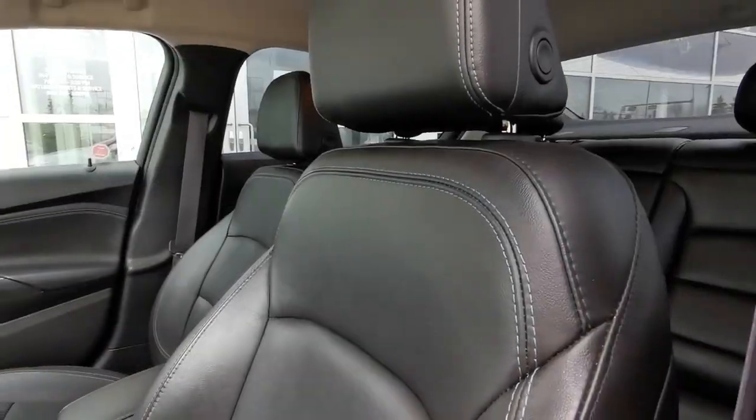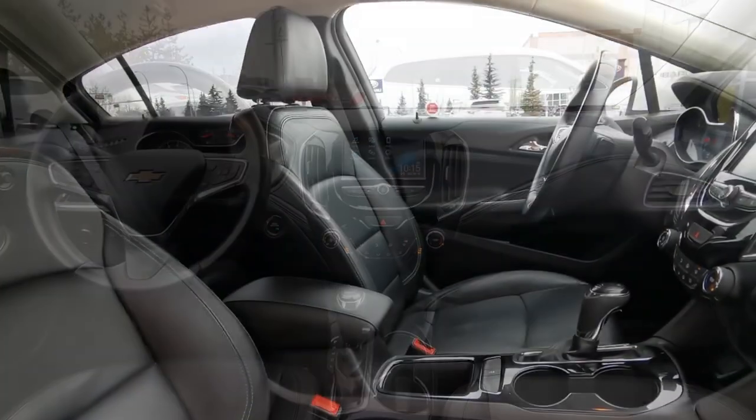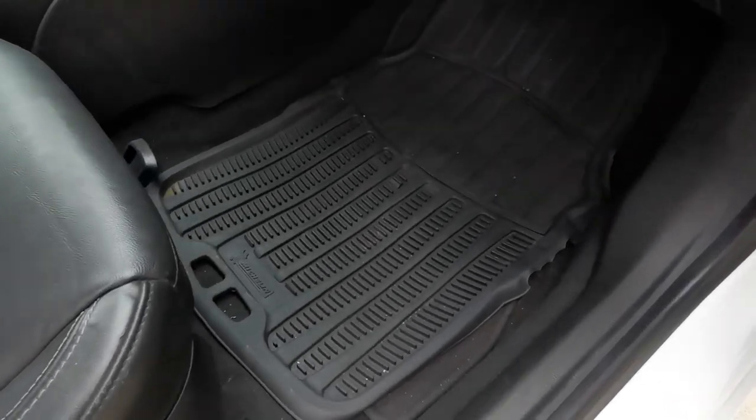With this vehicle you get heated seats, heated steering wheel, keyless entry, remote start, a six speaker sound system, and much more. Plus, it comes with two sets of wheels and all-weather mats.